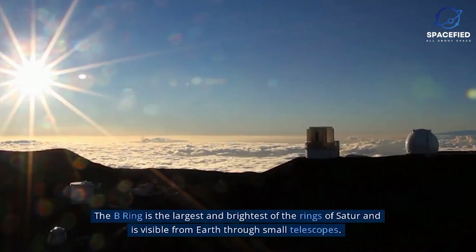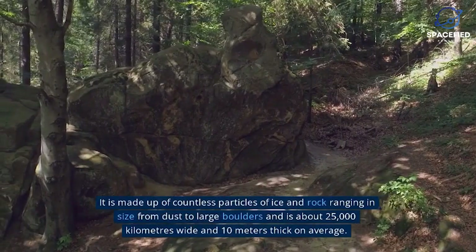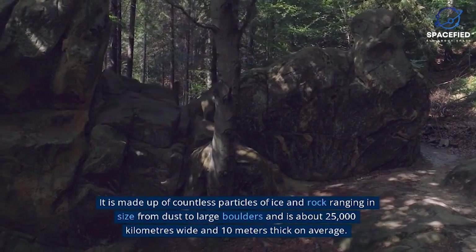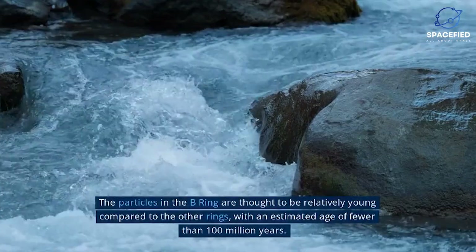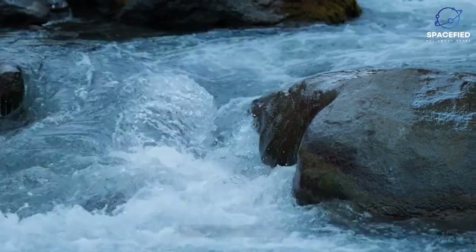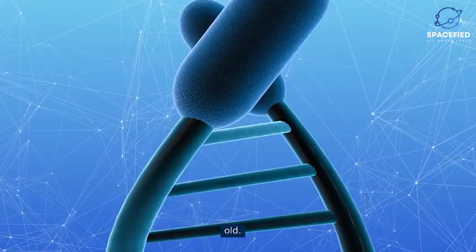B-Ring. The B-Ring is the largest and brightest of the rings of Saturn and is visible from Earth through small telescopes. It is made up of countless particles of ice and rock ranging in size from dust to large boulders, and is about 25,000 kilometers wide and 10 meters thick on average. The particles in the B-Ring are thought to be relatively young, with an estimated age of fewer than 100 million years — young compared to Saturn and its other rings, which are thought to be around 4.5 billion years old.